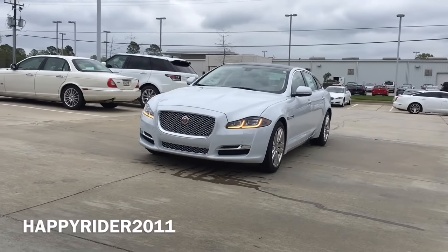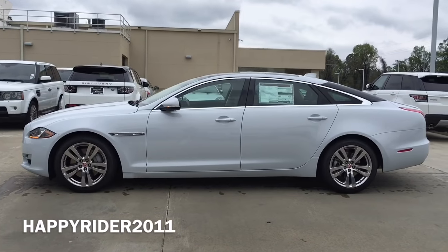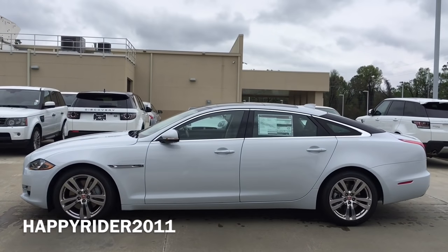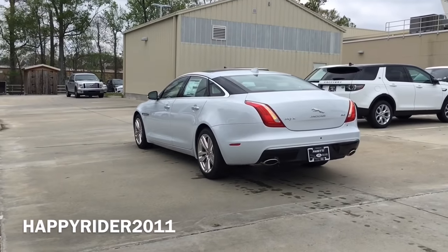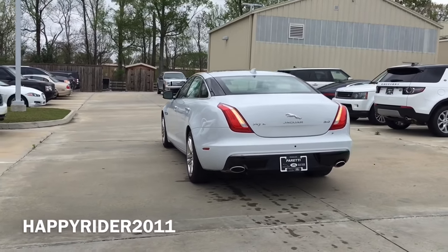The L in this case means this is the long wheelbase model which gives you an additional 6 inches of leg space. The XJL body is made extensively of lightweight aluminum but it is extremely strong. This together with the V6 engine enables the XJL to accelerate from 0 to 60 miles per hour in just under 5.7 seconds.